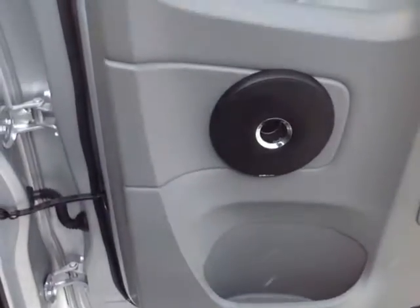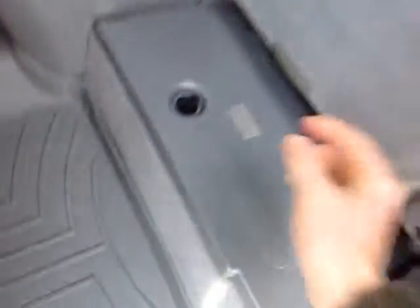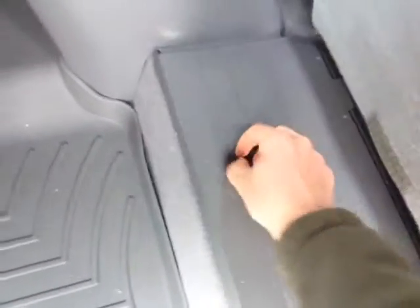Access cab doors open outward like so. You've got the Polk Audio stereo speakers there, sub in the back, and you can pull up on these levers here to reveal handy storage compartments underneath as well.